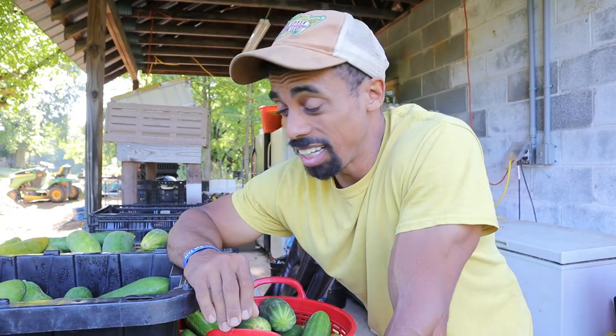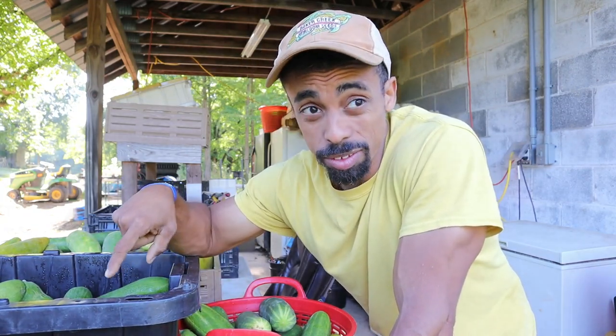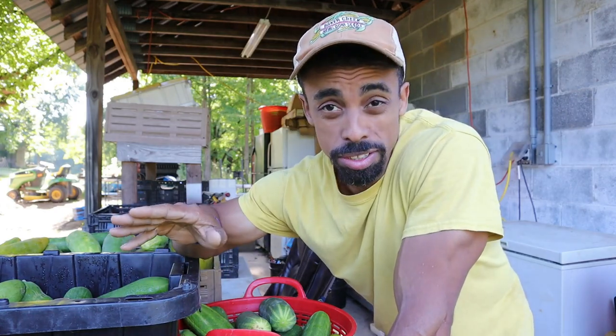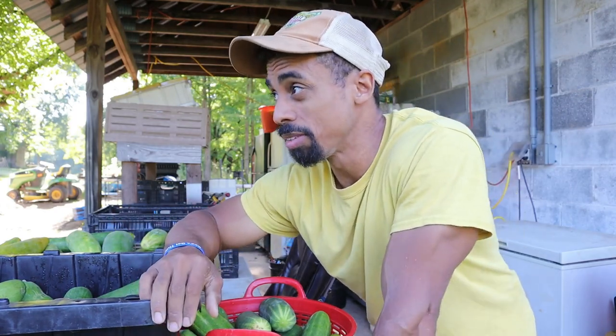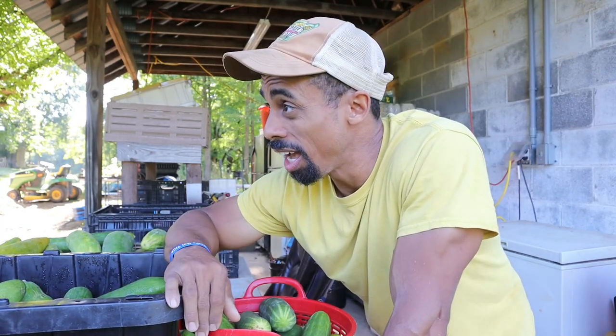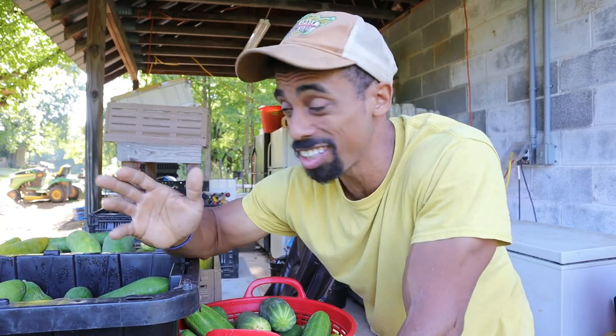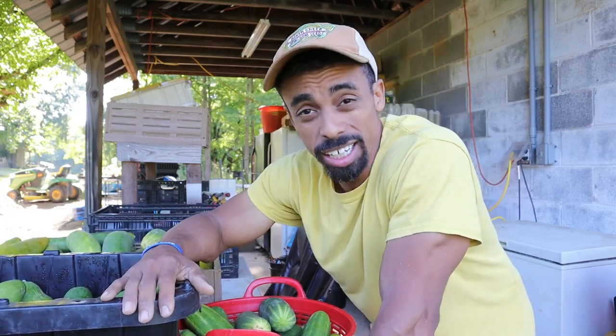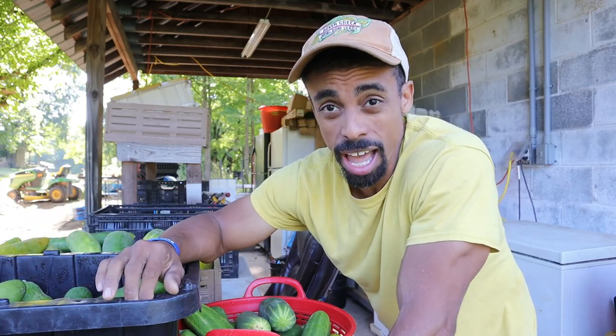The crazy thing is, this isn't all of what we had. We actually had more than this. After we've distributed some to our CSA customers, we've sold some to another CSA, we've given some away to family, to friends, and to church. So we still have more. And it is really a blessing to have a big harvest.